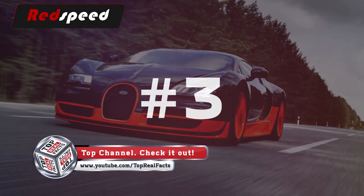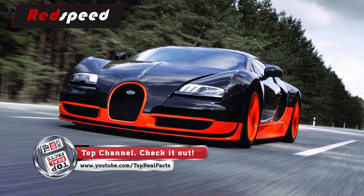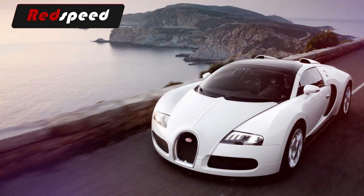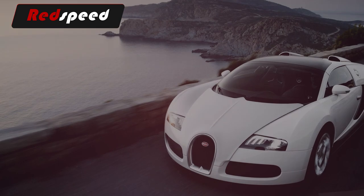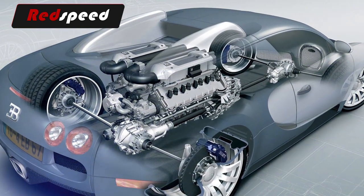3. The brakes can withstand heat of up to 1,800 degrees Celsius. 4. When the air brake is at an angle of 55 degrees, it generates 70% of the braking force of an average car. 5. The Bugatti Veyron is split into three parts and only held together with 14 bolts.